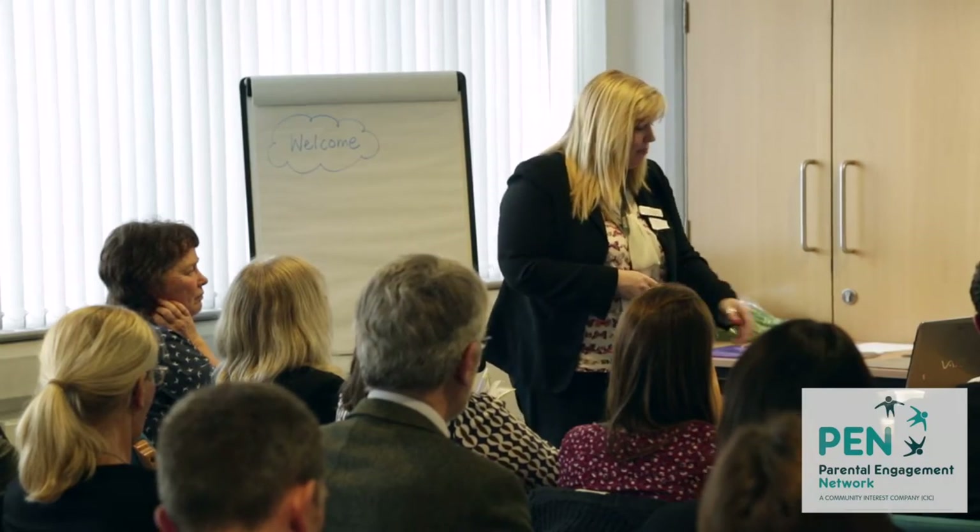Fingers crossed they will come to the next parents' evening. We know that not everyone has had really positive experiences themselves in secondary school, so we wanted to try and turn that around and show them the friendly faces. It was the pastoral staff who don't normally attend parents' evenings — the attendance officer, the Year 7 transition TA, the pastoral assistants — who were there.